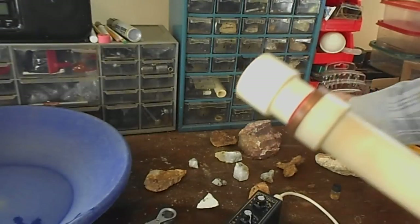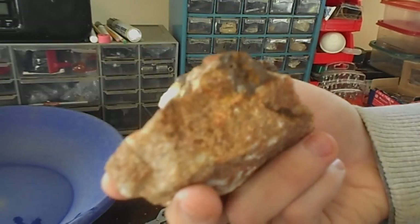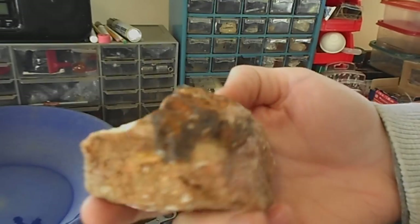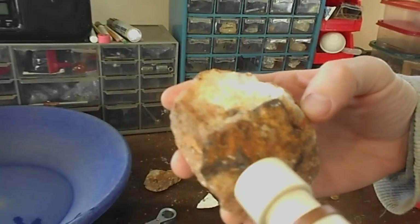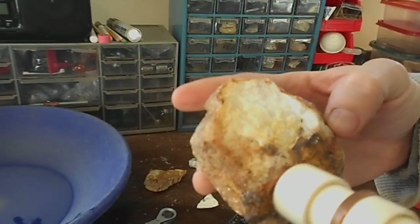And then I got this piece of vein quartz that's showing some magnetite in there. Same sound when it moves away from it.